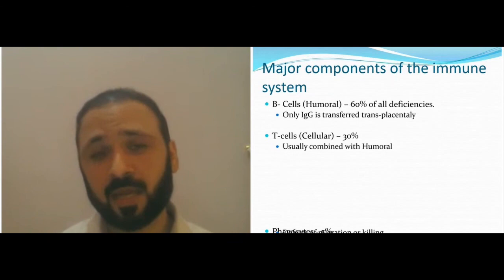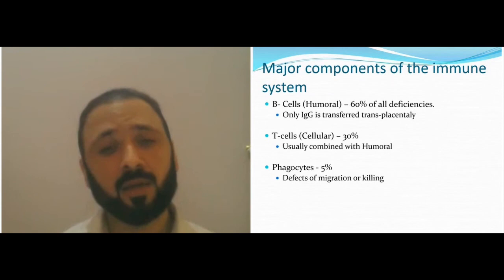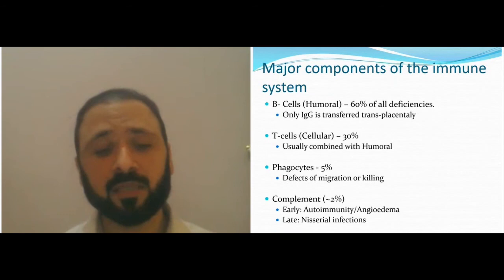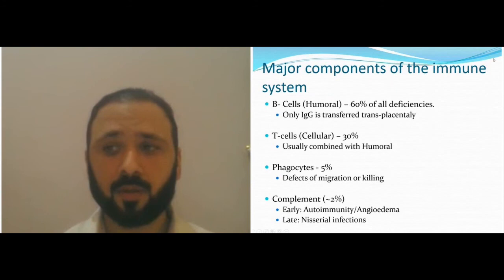Phagocytic function defects make up about 5% — examples include defects of migration and killing, such as leukocyte adhesion defects, LAD, or CGD (chronic granulomatous disease). Then you have complement defects, which could be early or late complement defects.